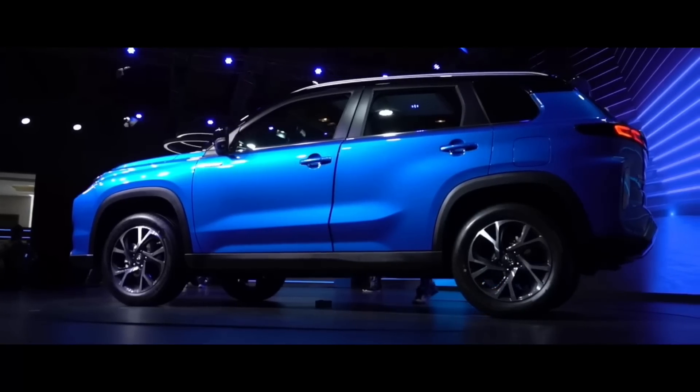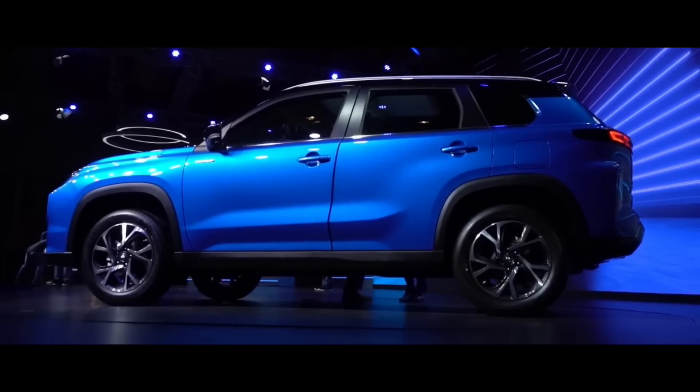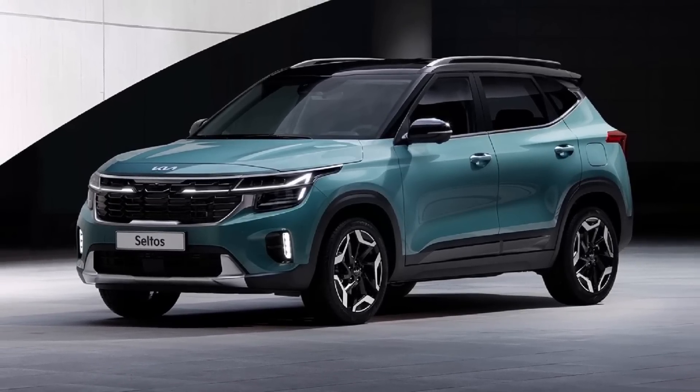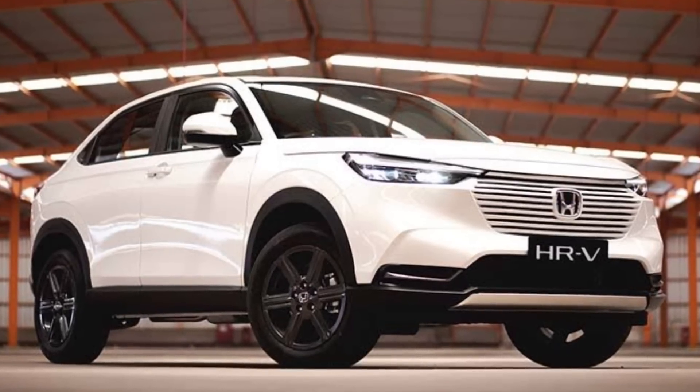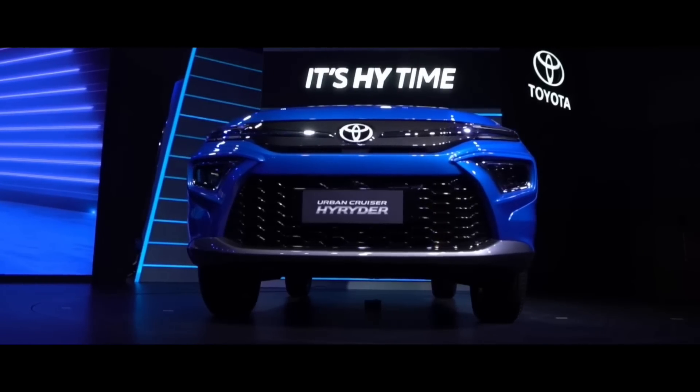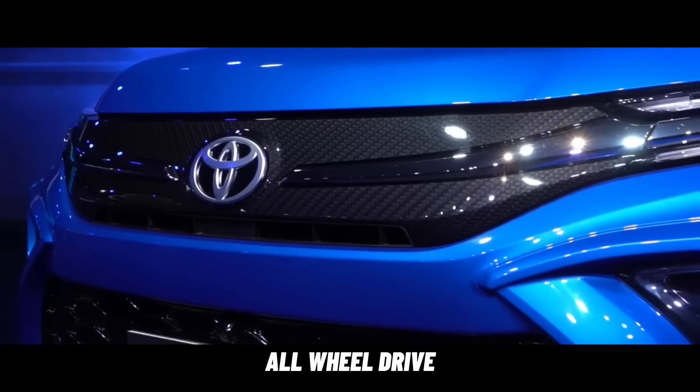Toyota Urban Cruiser High Raider 2022 ini langsung berhadapan dengan Hyundai Creta, Kia Seltos, dan juga Honda HR-V. Namun Toyota menawarkan beberapa keunggulan, antara lain adalah mesin hybrid dan sistem penggerak roda all-wheel drive.